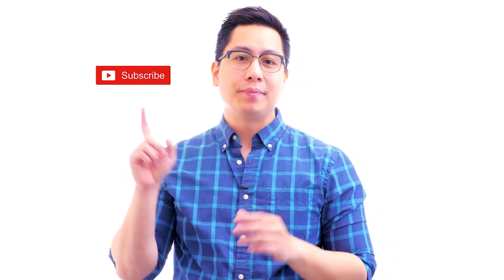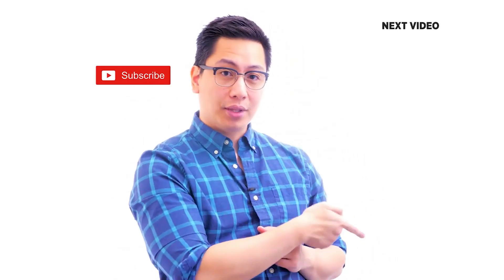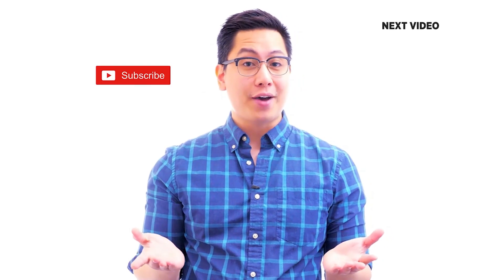Hi there! If you like this video, subscribe to the SimpliLearn YouTube channel and click here to watch similar videos. To level up and get certified, click here.